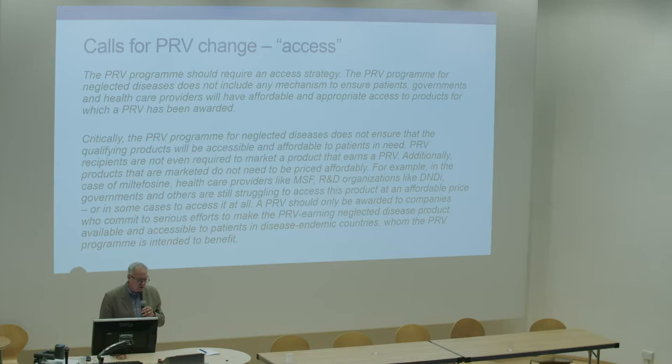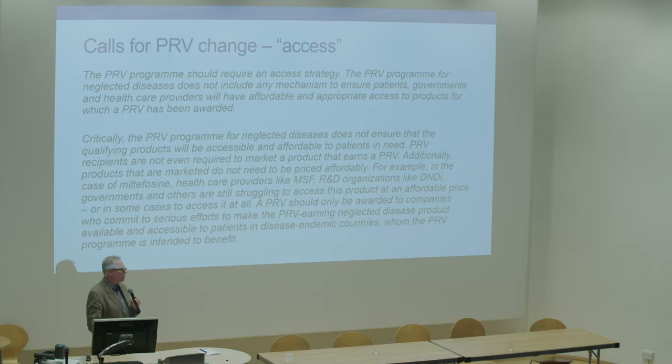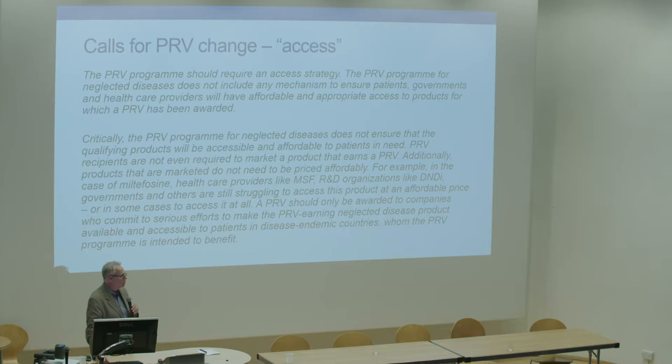There have been concerns expressed, and we share those concerns. Cameron and I wrote a piece in the Financial Times about the problem in the priority review program, and the problem is twofold. One is a novelty issue — how do we define what's a novel agent. The second is: shouldn't the FDA require an access program? Is it gaming the program if someone wins a voucher for a new medicine, but then patients can't get it? Médecins Sans Frontières and others have raised this issue and called for changes in the program to require access through a regulatory mechanism.